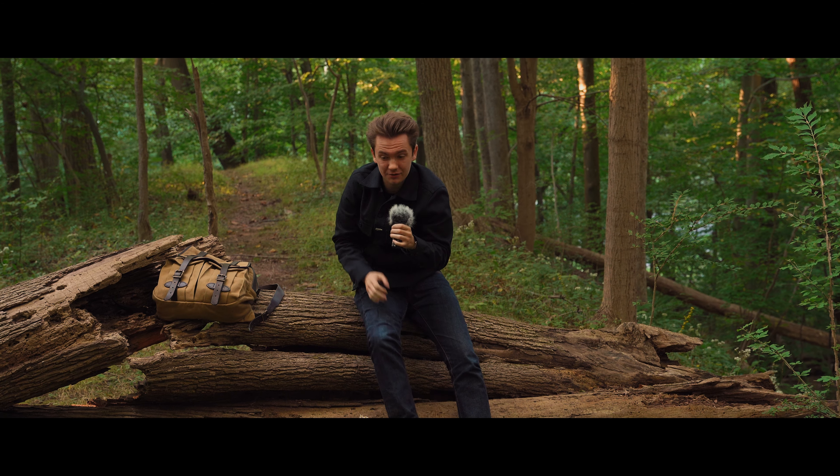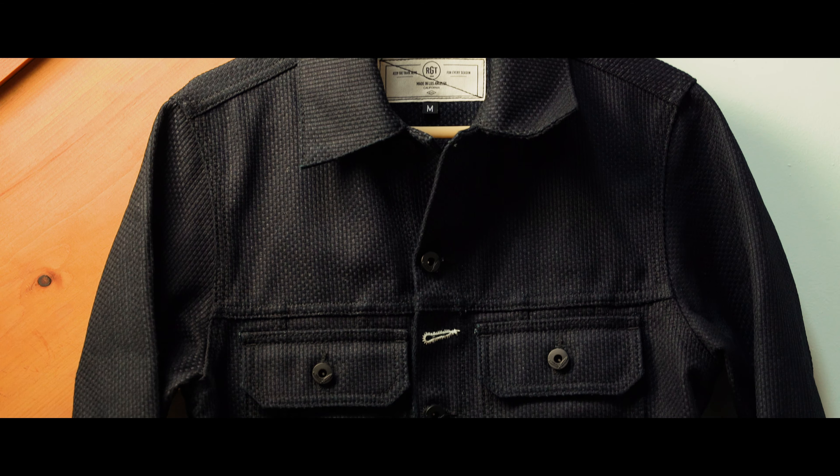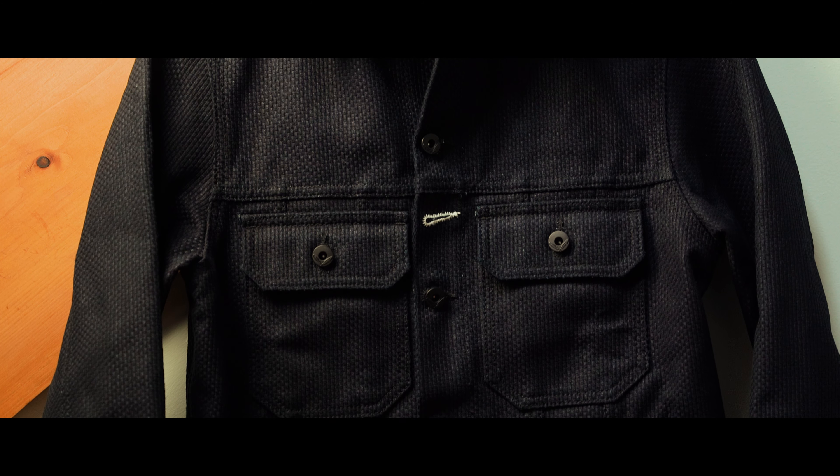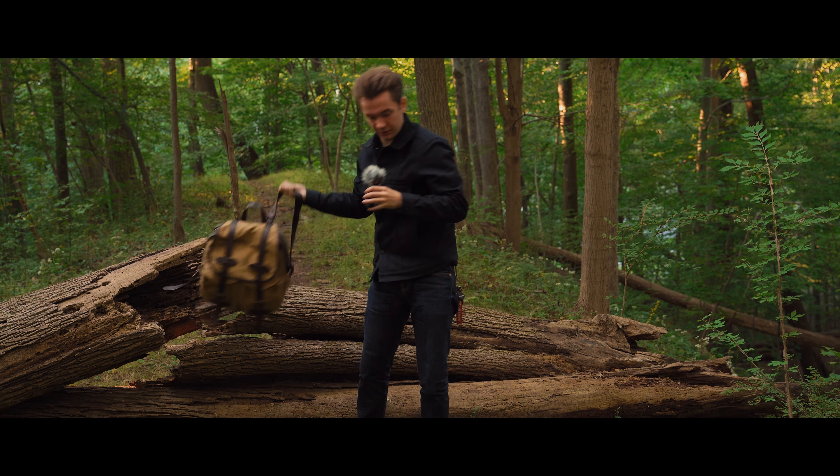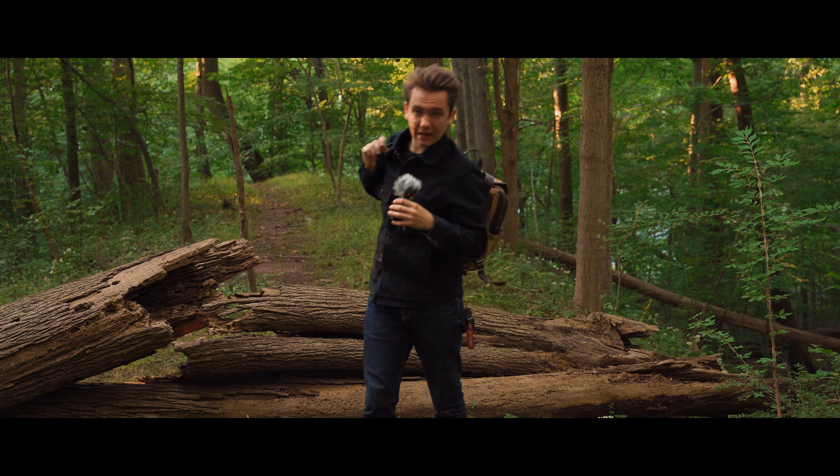Today we are looking at Rogue Territory's Sashiko Cruiser jacket. And it's great, I can't wait to talk about it. I don't actually feel that sick anymore — I felt really sick earlier this week, but now I don't.